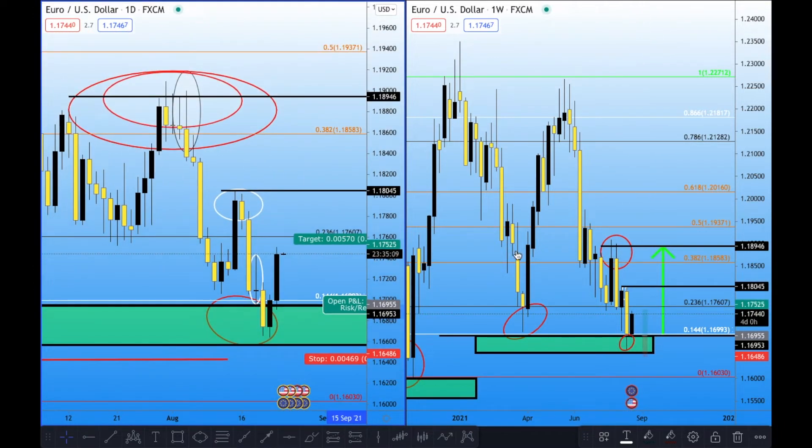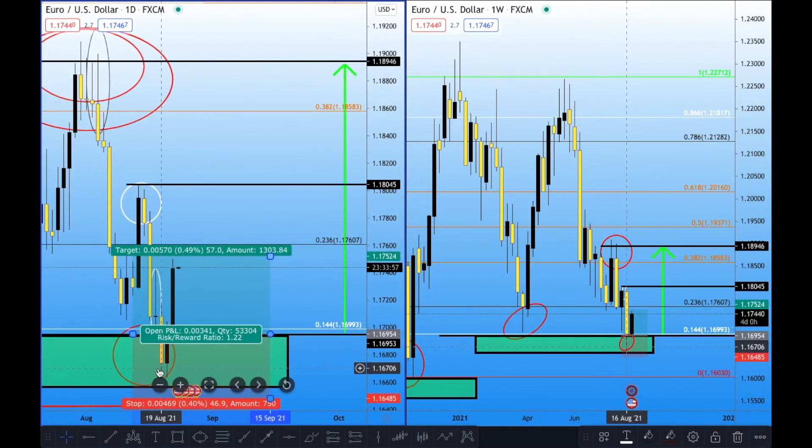I believe now where price might head towards is the daily liquidity around this area up here. So if it does want to continue to buy, this is the level where I believe the market can go towards. If it does want to stay in a bullish trajectory — even though we can clearly see on the weekly chart we're in a downtrend — then it might be heading for this weekly liquidity here, which is much stronger than any daily liquidity. This is not a signal service on this YouTube. If you decide to take any of these trades and you make money, that's all good, but please do not take it as a signal service. From this trade, if you had about a 46–50 pip stop loss, this pair went about 55–57 pips today — so that was a good clean trade.